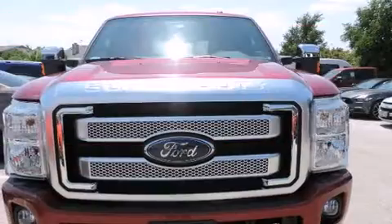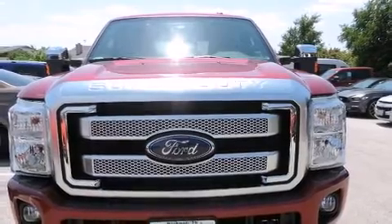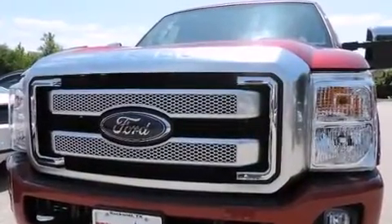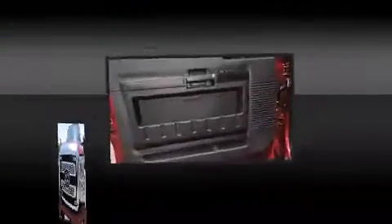It's equipped with tons of terrific amenities, but it won't break your budget. Such as remote keyless entry, a power seat, heated and ventilated seats, skid plates, and leather upholstery.